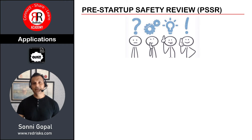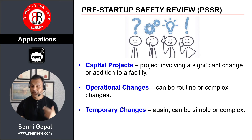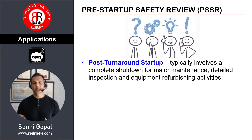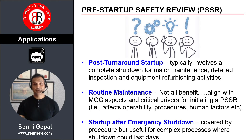PSSR has a wide range of applications. Some of the important ones include capital projects, operational changes, temporary changes, and restarting after mothballing — which can be driven by how long the plant has been out of service. Other applications include post-turnaround startup, after routine maintenance, and startup after emergency shutdowns. It's easy to just flick the switch and start up again, but it's important to remember that a startup after an emergency shutdown needs specific review.